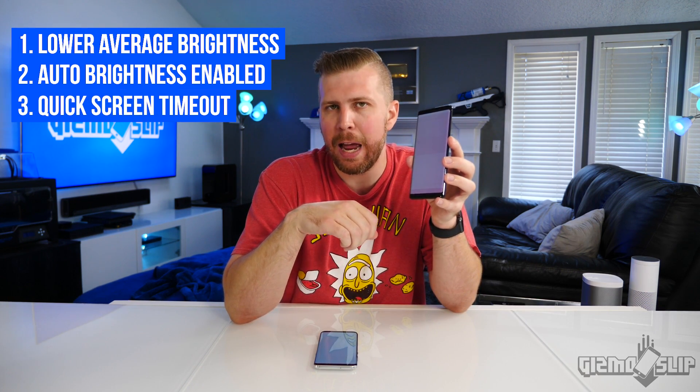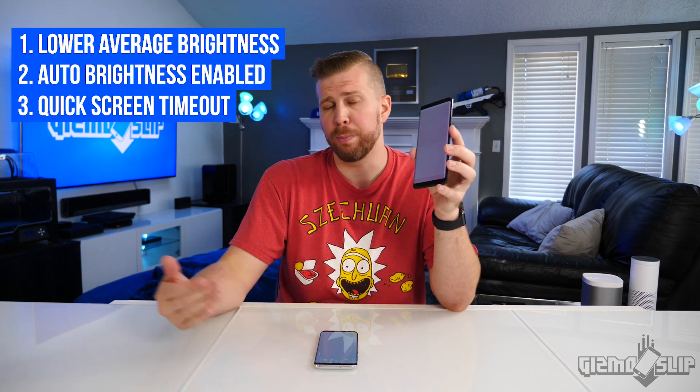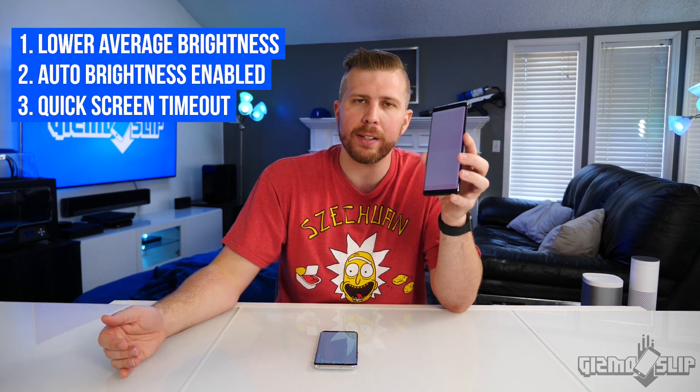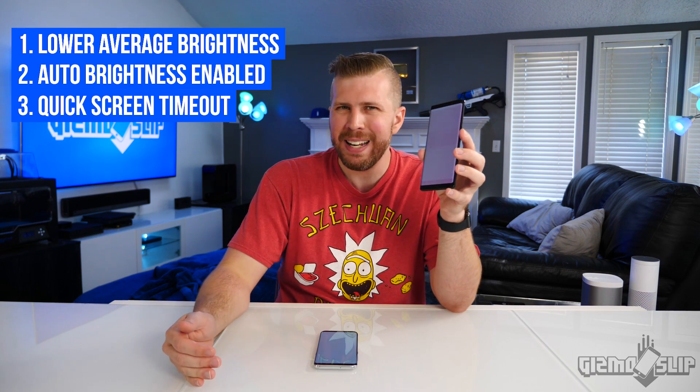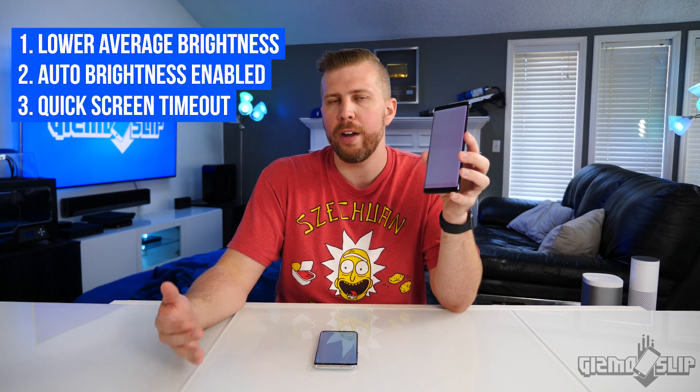Another big tip is to keep your screen timeout as low as possible, preferably like 30 seconds. That's what most manufacturers set it to out of the box. But if you keep it at least to two minutes, that'll help out a lot if you accidentally leave your display on.